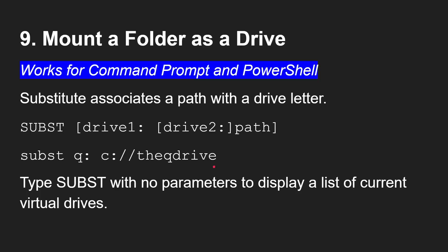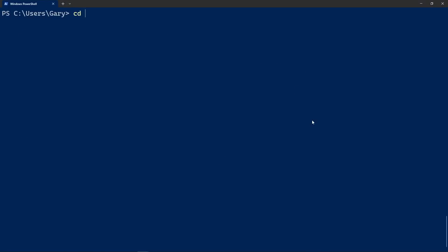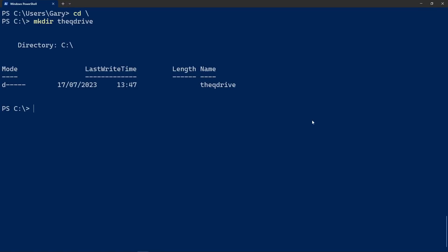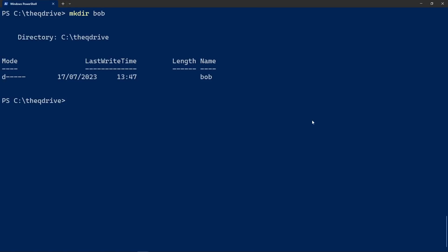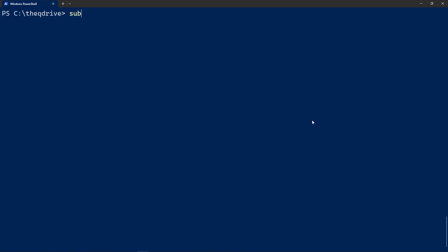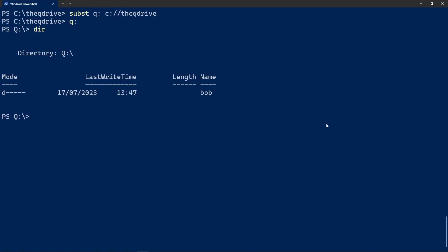Let's see subst in action. Create a folder called QDrive, go inside it, create another directory called Barb. Then run: subst Q: C:\QDrive — the folder we created. Now if we go to the Q drive and do a DIR, there's our folder Bob. The Q drive is now a drive just like C or D, but it's actually just a folder on the system.